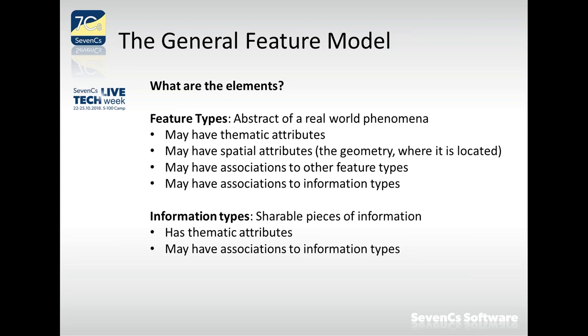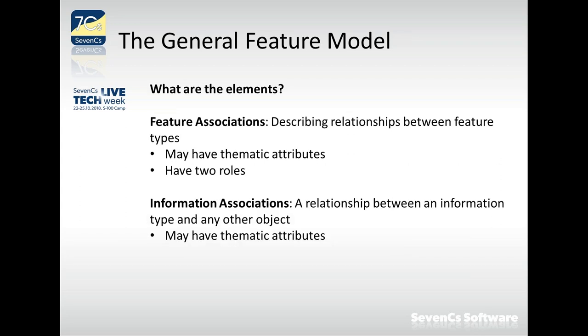Information types can have thematic attributes and may have associations to other information types, allowing the data modeler to create hierarchies of information types. Feature associations describe relationships between feature types. Information associations describe the relationship between an information type and any other object. Both types of associations may also have attributes themselves, enabling very rich modeling.